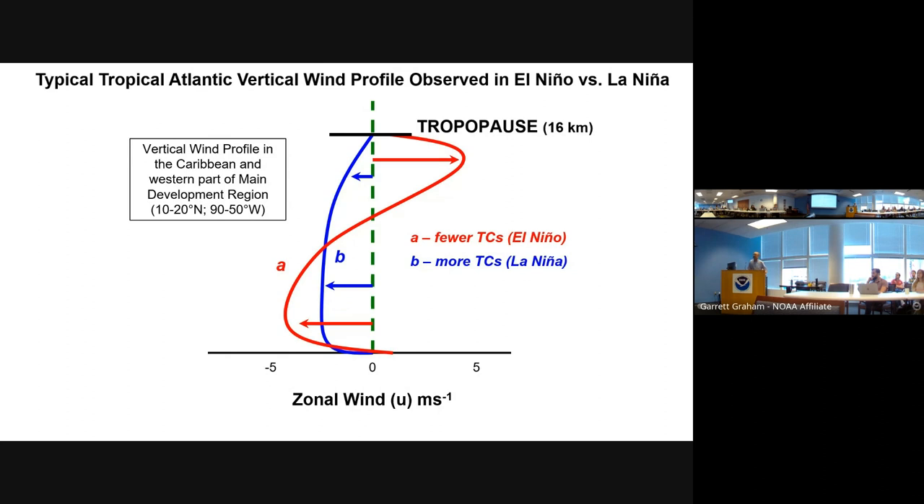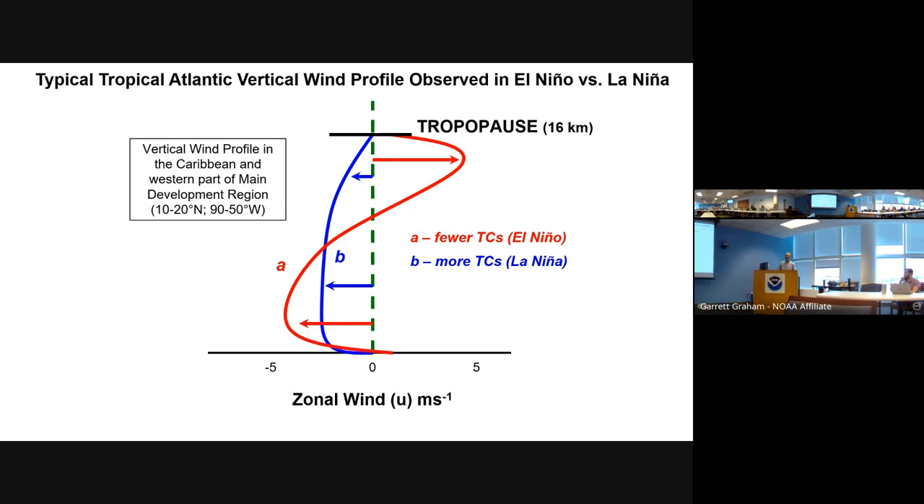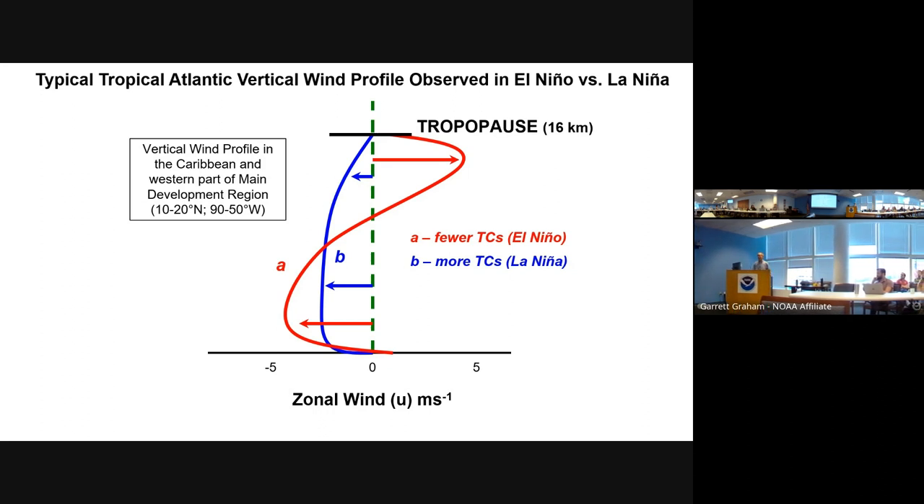In general, El Niño is bad for hurricanes because it increases your vertical wind shear. In the Atlantic, your low-level winds generally blow out of the east — these are the trade winds. At upper levels, they blow out of the west. Too much vertical shear disrupts the hurricane circulation. Whereas La Niña tends to produce much less vertical wind shear due to changes in the Walker circulation.